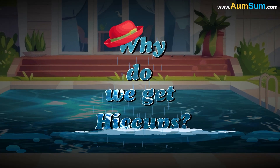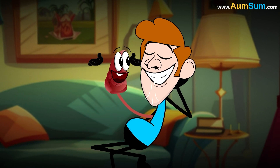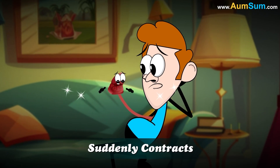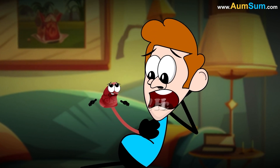Why do we get hiccups? Hiccups happen when the diaphragm, the muscle helping us breathe, suddenly contracts. This makes the vocal cords close quickly, causing the hiccup sound.